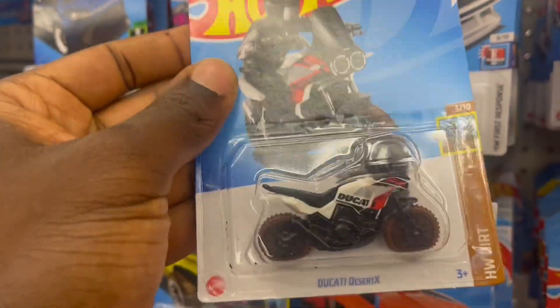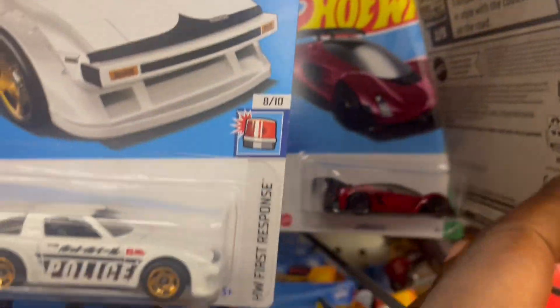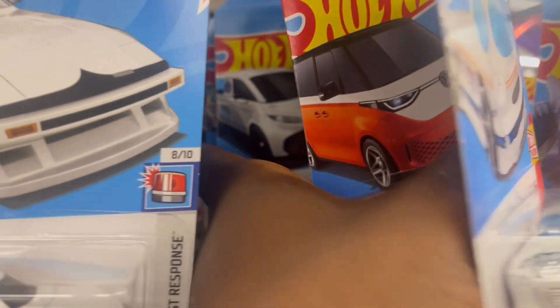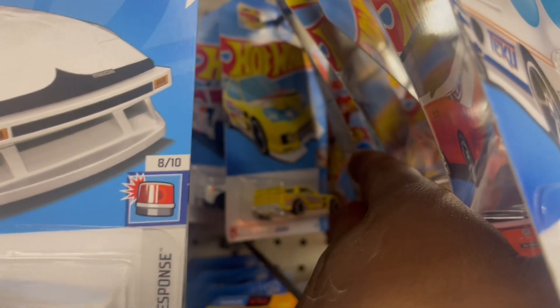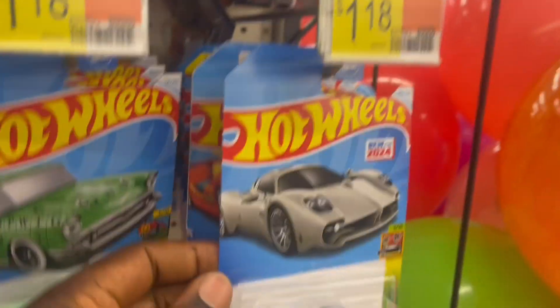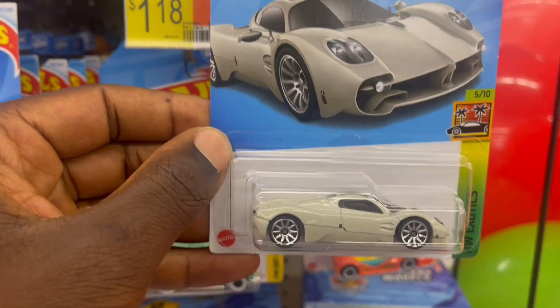Oh, this is cute, I didn't expect to see this today. I'm so intrigued. The Zingazig 2. Got a Ford Performer in the back. There are all cases in the back — we have the Pagani, Optia Pagani.